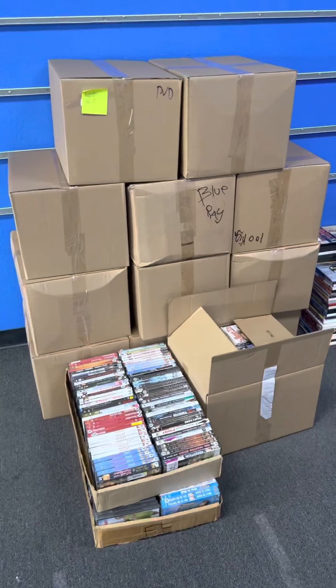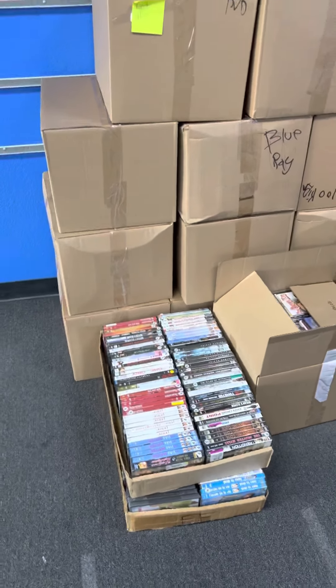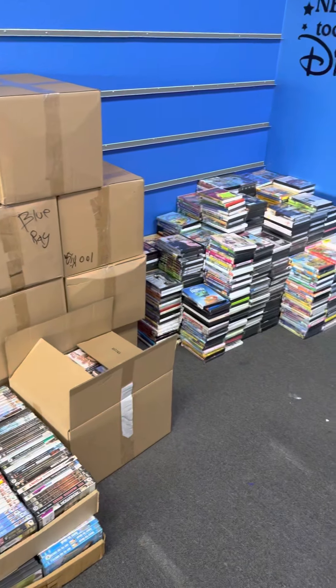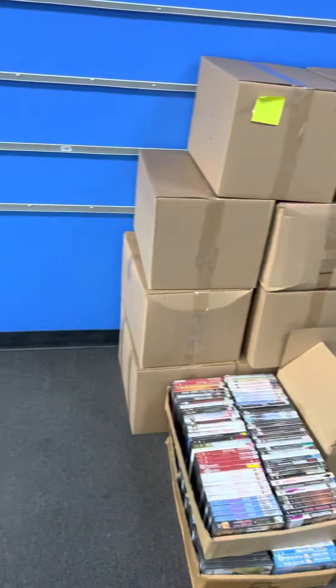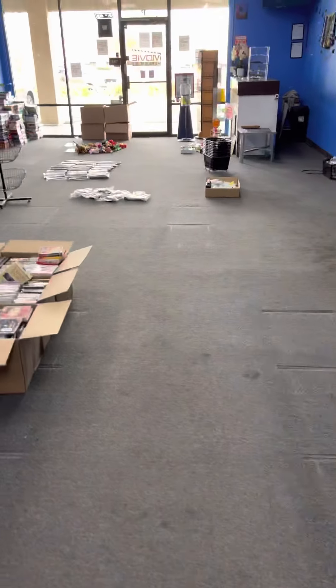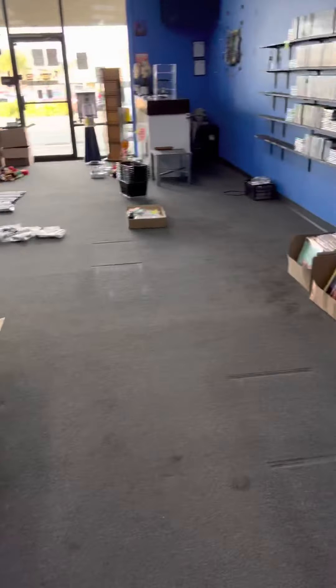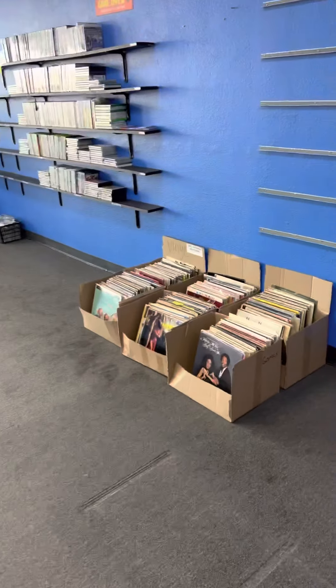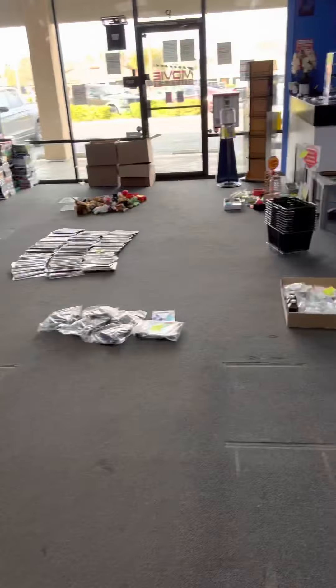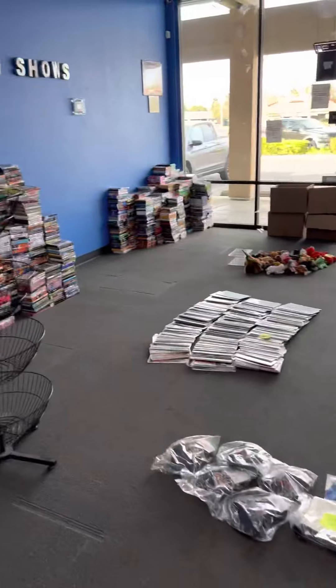Each box contains roughly 100 and the flats about 75. Titles vary — it is just our inventory that we had in store. Great deal for resellers, if you sell at flea markets, or for your home collection. But we are closed now permanently, so this is your last opportunity to buy from our Movie Outlet location.